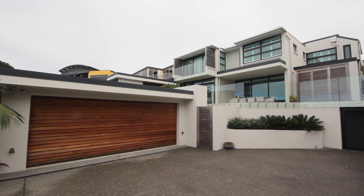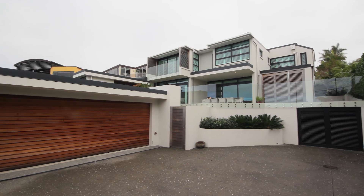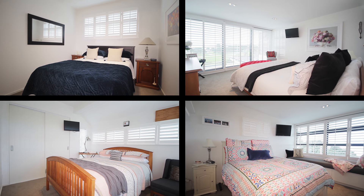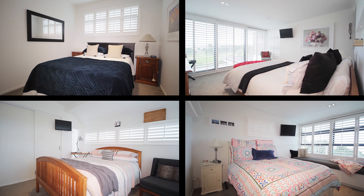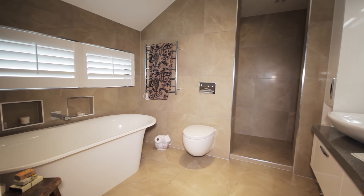With solid masonry and concrete construction, the property showcases a structural design of exceptional quality and attention to detail. There are four double bedrooms, two with walk-in wardrobes, two bathrooms including a master ensuite and also a guest powder room.